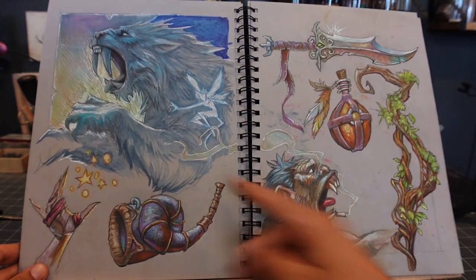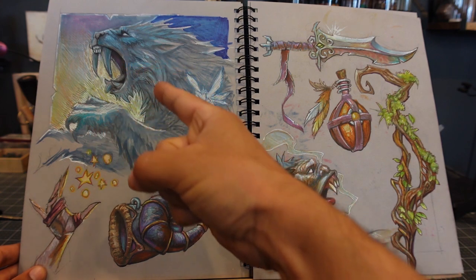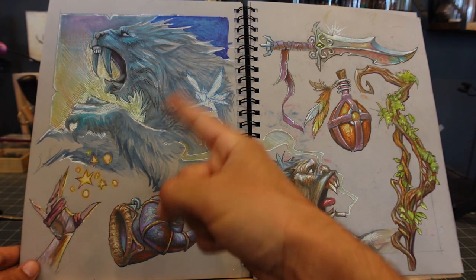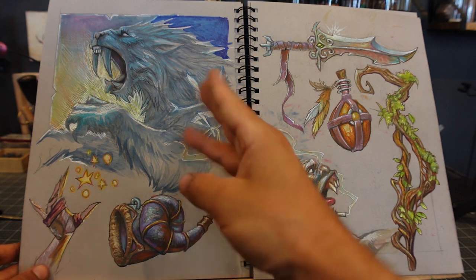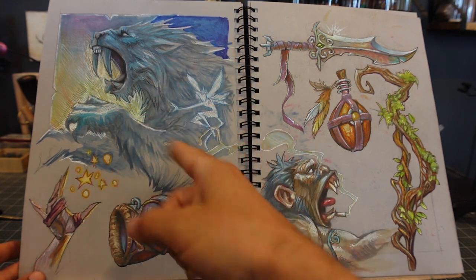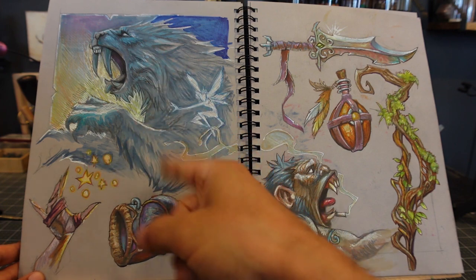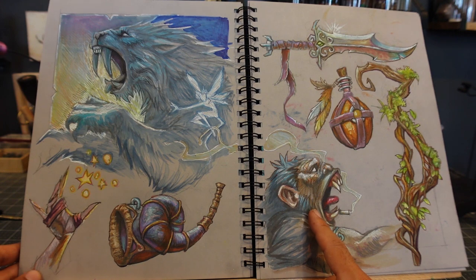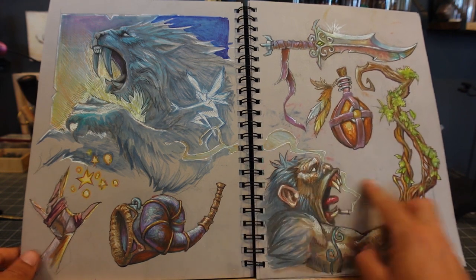I don't know what happened with that Sabertooth. I started it really excited about that drawing and then it just didn't work, so I kind of abandoned it halfway. It took up too much of the page too, and I was using a lot of blue Copic — I was like, I'm going to run out of blue real fast. A lot of these are Jim Murray studies.